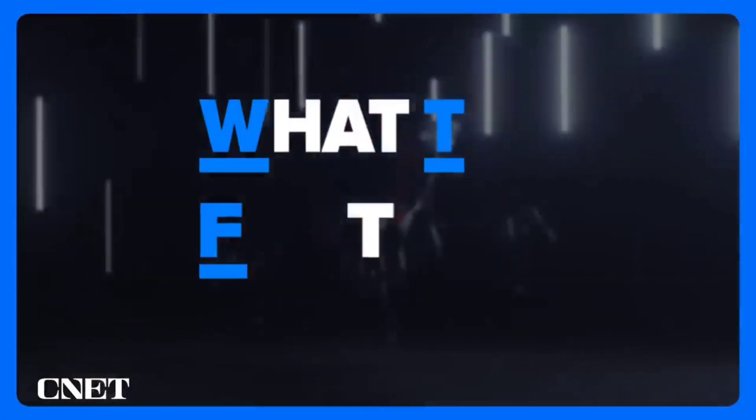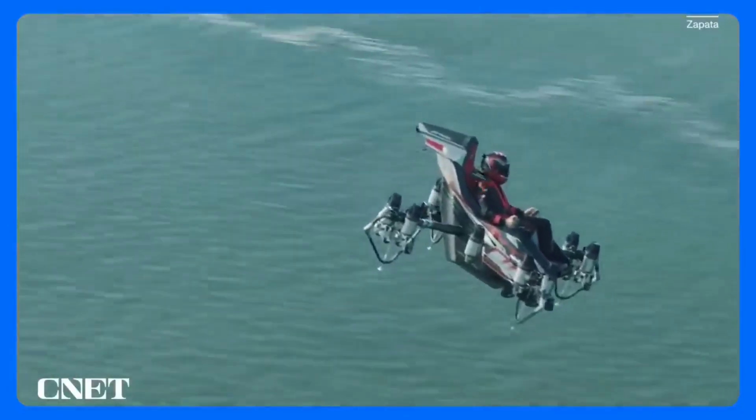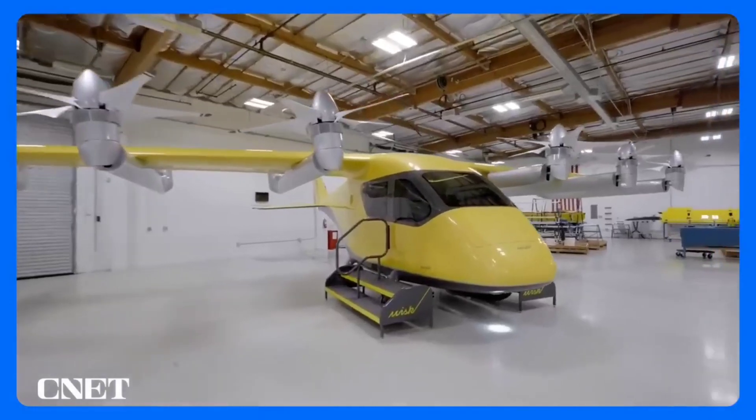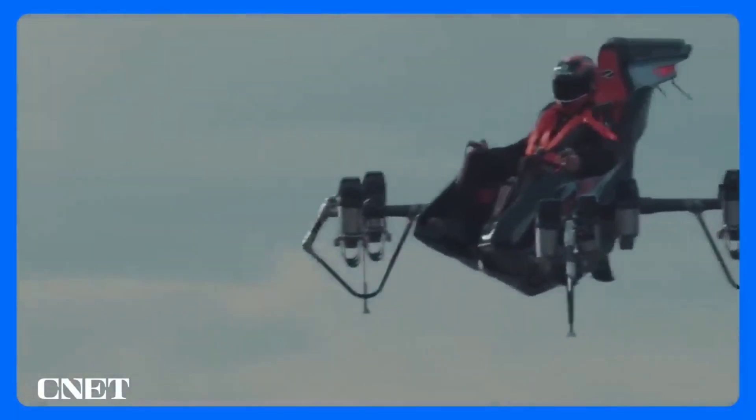That's why Jet Racer's flight control is this week's What the Feature. One of the major challenges in selling air mobility as a mass transit solution is the reality that most people are not trained pilots, and even if they were, you've seen how some people drive — do you really want road rage to go airborne? That's why most companies aiming at urban air mobility have some sort of autonomous flight capabilities built in.